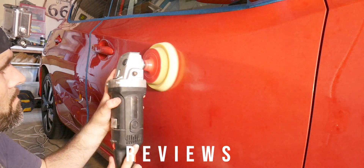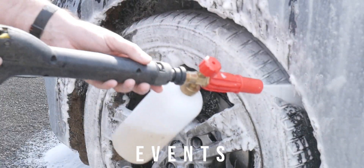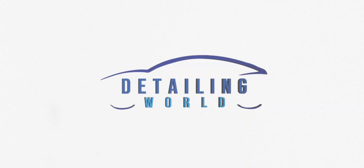Hi, welcome back to Detailing World. In today's video we're going to be doing a couple of shoutouts, picking the winner of the Monstershine Car Care, and also giving you some discount codes. So first of all we're going to start off with Sam's Detailing.